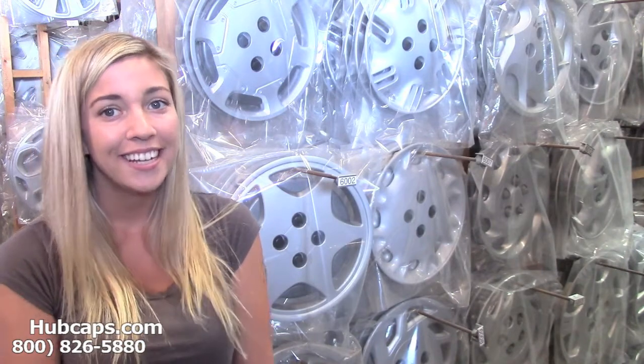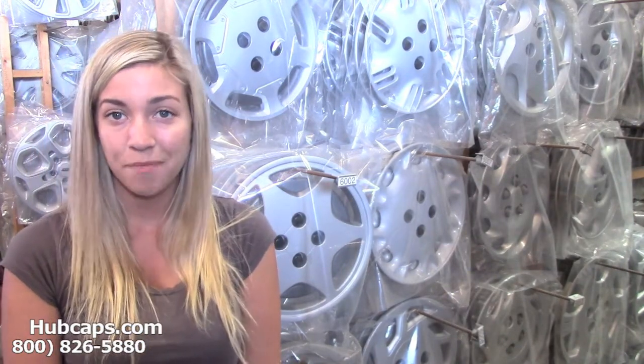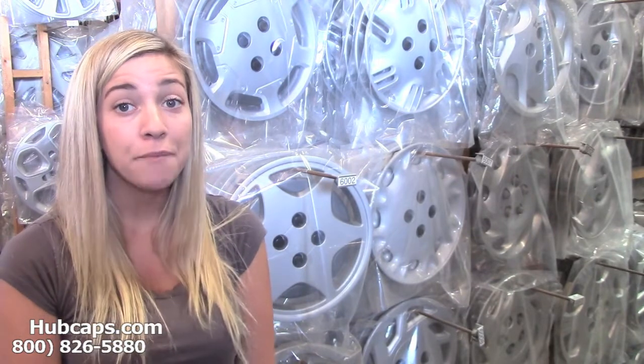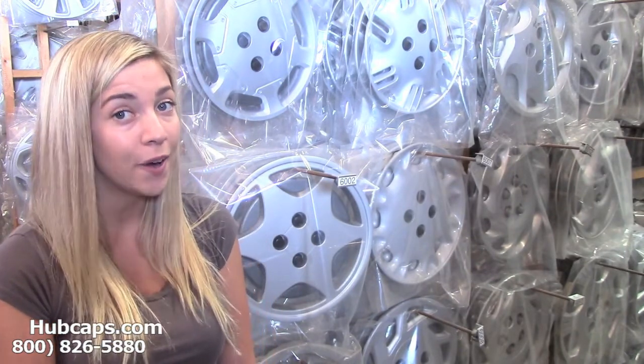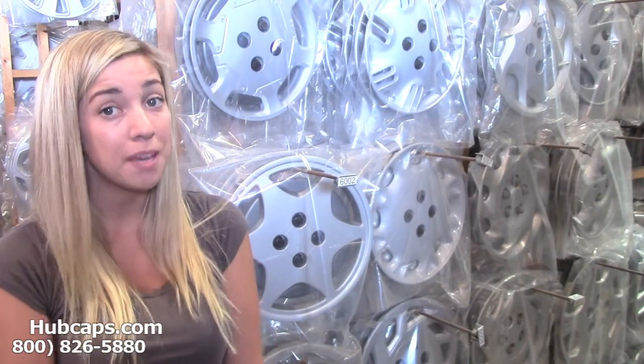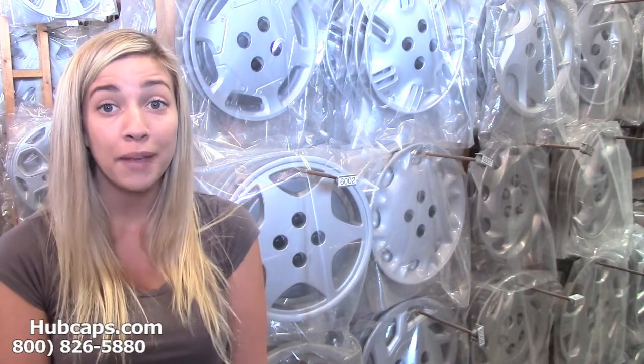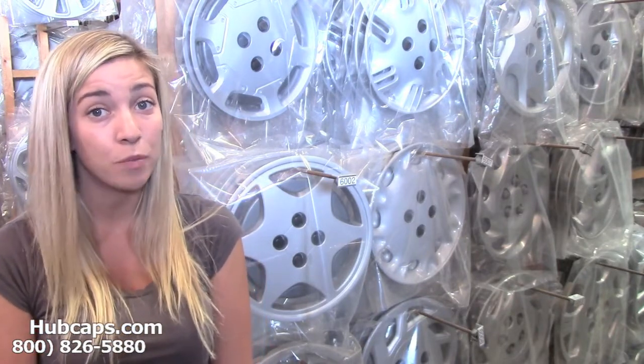So look no further. Here at Hubcaps.com we offer fully restored hubcaps and wheel covers. If you were to pause this video and go check out your husband's rims or wheels, you'll notice that his hubcaps may be a little beat up. Unfortunately, over the years our hubcaps and wheel covers tend to take some wear and tear.